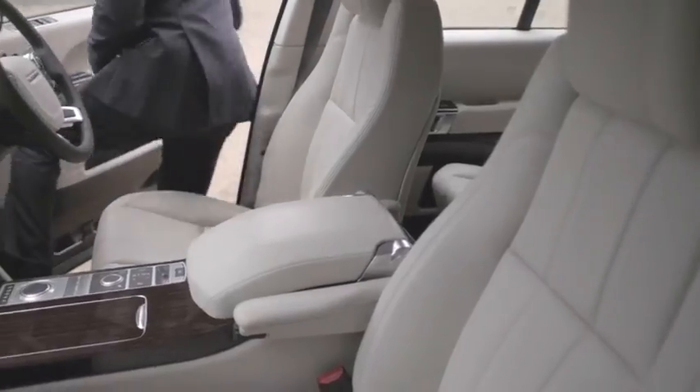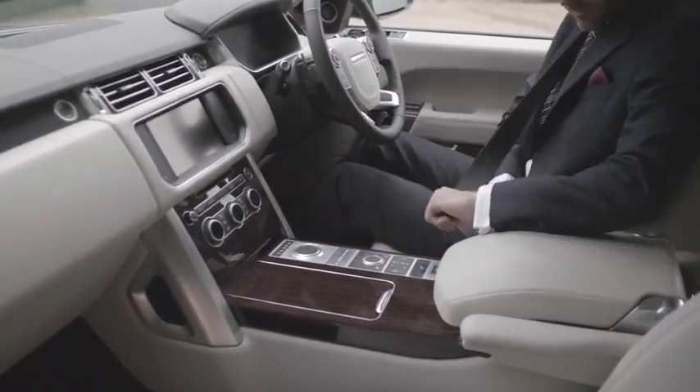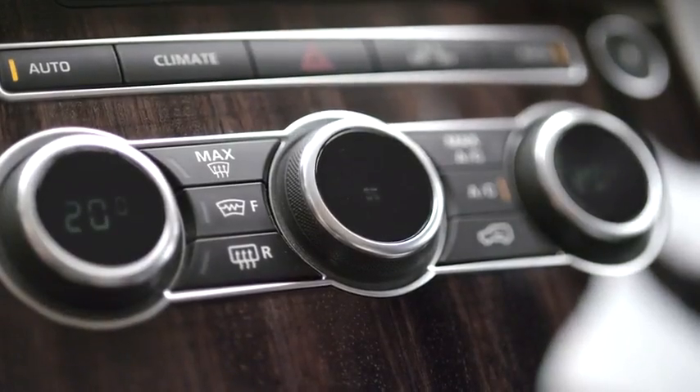When you go to the interior, open the door and look into it, it is unmistakably a Range Rover. Those classic elements are there — the strong horizontal emphasis of the main fascia molding, intersected by this vertical console. There are far fewer switches than the current vehicle.